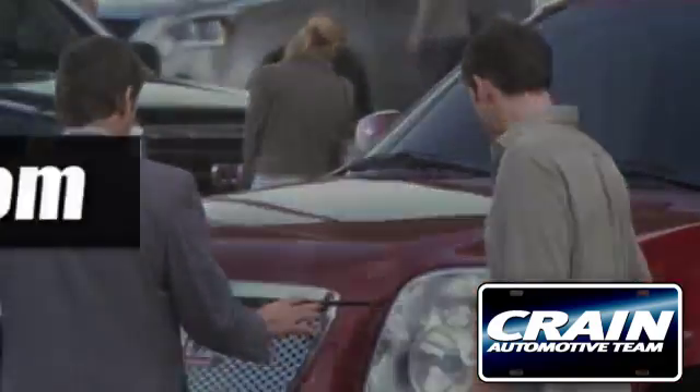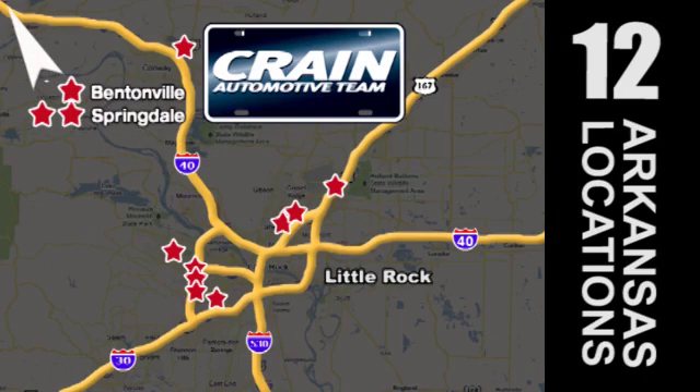Visit us anytime at craneteam.com. Go, go, craneteam's got em! craneteam.com.